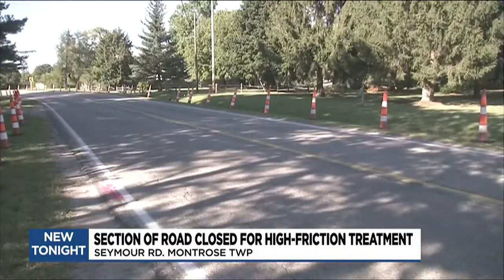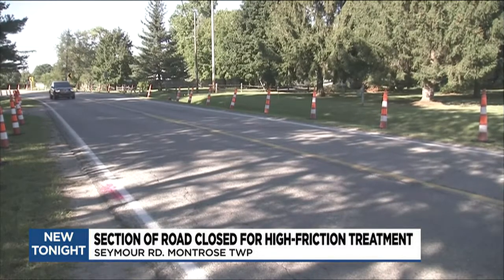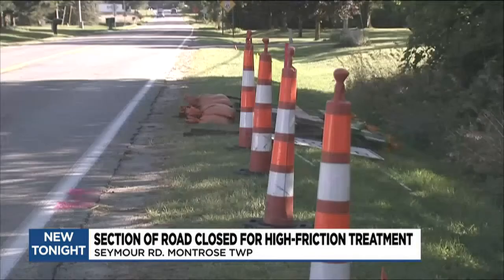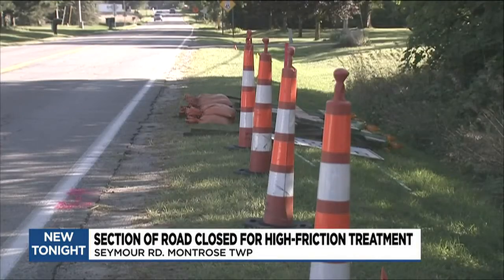We'll be reconstructing the road from the bottom up, and then once we're done with that, we'll be putting on the high-friction surface treatment. The treatment involves the application of high-quality gravel with a polymer binder that the Federal Highway Administration says provides better control in dry and wet conditions.